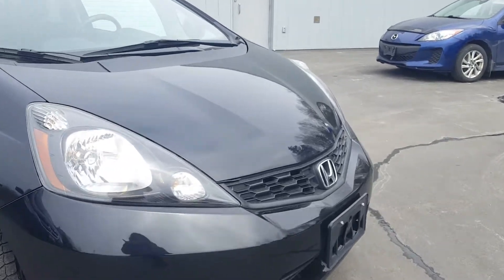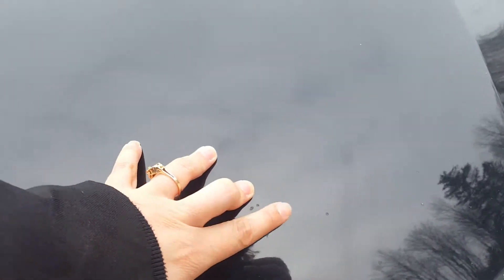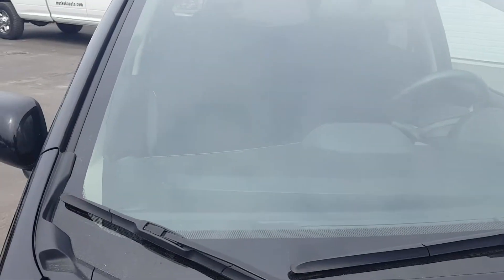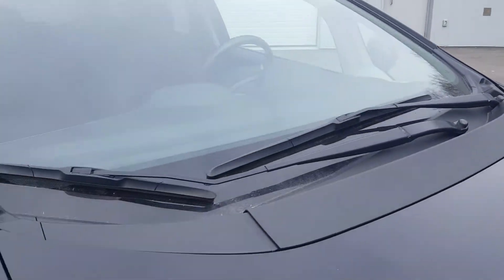I did notice a few stone chips on the front — nothing major. We can get those touched up with a touch-up pen. They're not to the metal, which will prevent that from starting any rust. The windshield is in excellent shape; I didn't find any cracks.